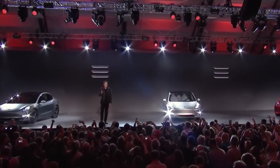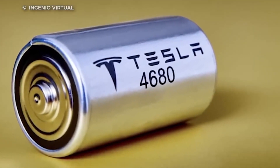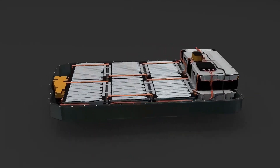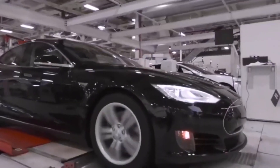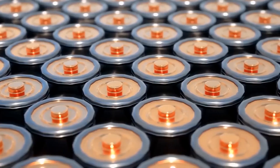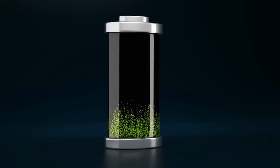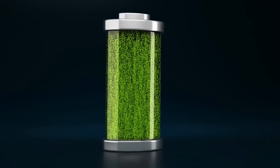Are you ready for the next big thing in the world of electric vehicle batteries? Say hello to Tesla's 4680 battery, the game-changing power source that's revolutionizing the industry. With a larger diameter and a tabless design, this battery packs a punch, delivering up to 16% more range and 6 times more power than previous Tesla batteries.